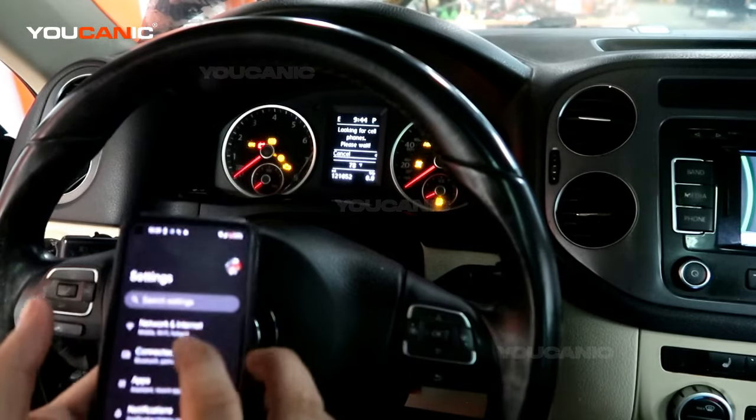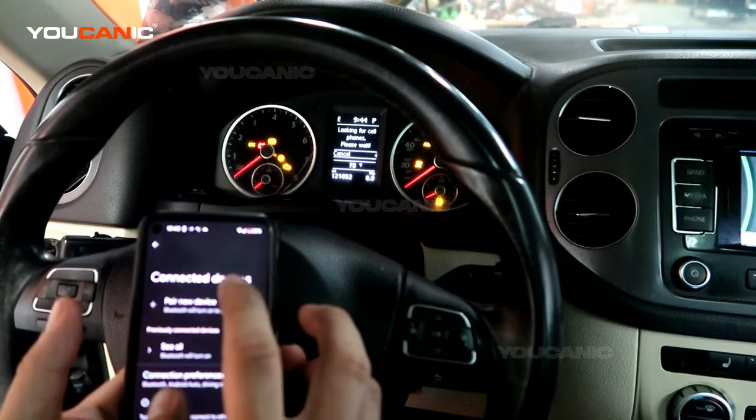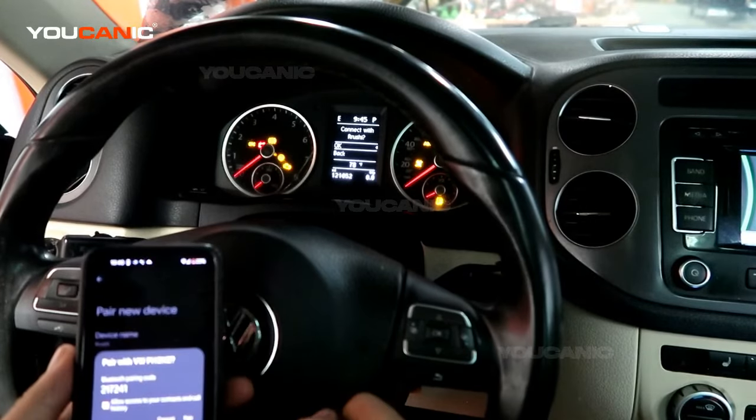On the phone, go to Bluetooth and then connect or pair a new device. This should also come up on the vehicle display.